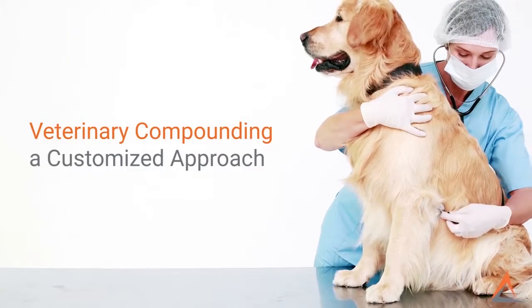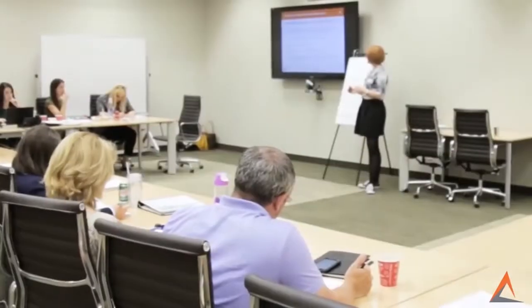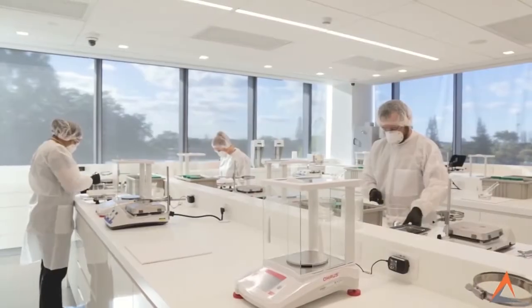LP3 Network's program, entitled Veterinary Compounding: A Customized Approach, is divided into a seminar and laboratory component.